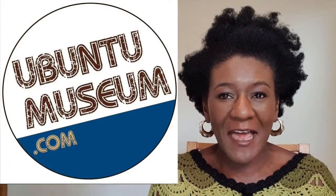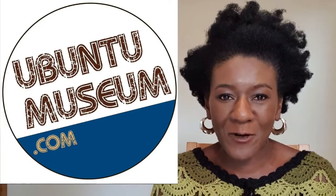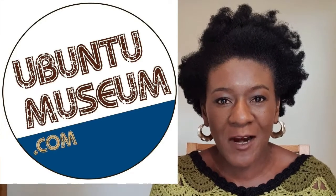Welcome to Ubuntu Museum, the African Museum of Humanity. I'm Jackie Mwanza, the Founder and Workshop Leader. We are a social enterprise with a mission to celebrate cultural inclusion within education, the arts and commerce.